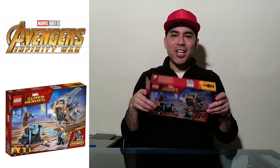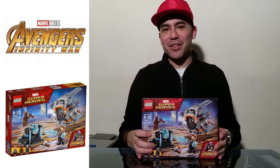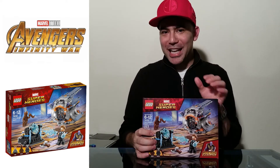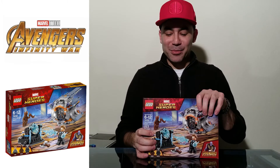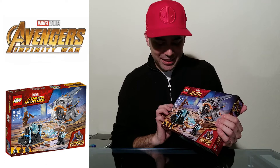Hey guys, welcome back to Vince and Gigi's Super Channel G, and today we have Thor's Weapon Quest, the next set in the series of Legos for Marvel's Avengers Infinity War that they had at the Walmart. We got it in the previous video before they were even out yet - thank you to whoever put them out and priced them, because we got them all. This is the second one we're opening and I can't wait to see how amazing it is.